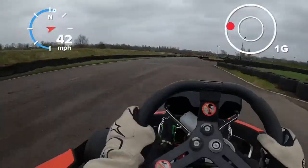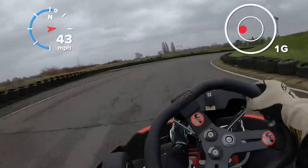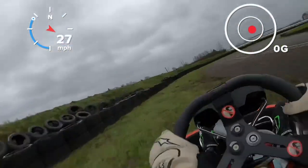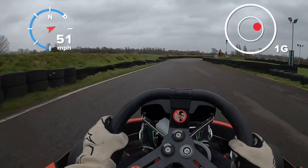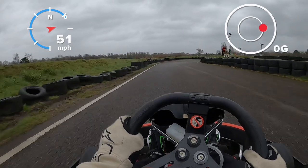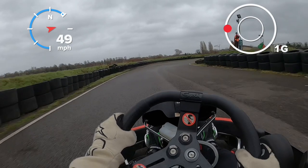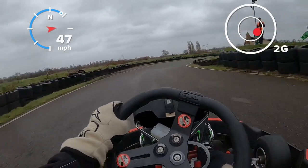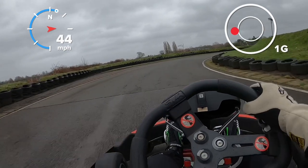Justin goes on the left there, just goes a little bit early. And watch this... it's quite a conservative braking zone, or braking position that I chose, turning in. And all of a sudden the rear snaps.